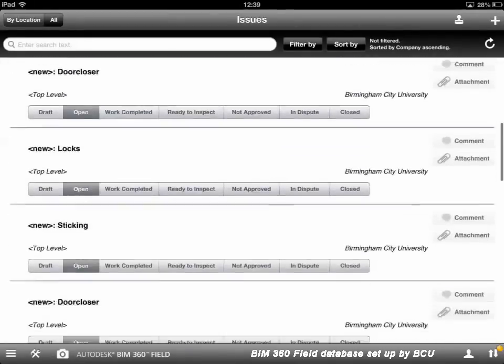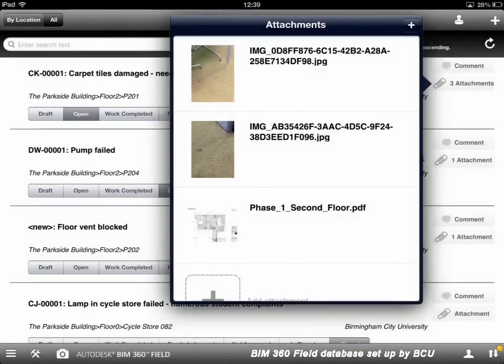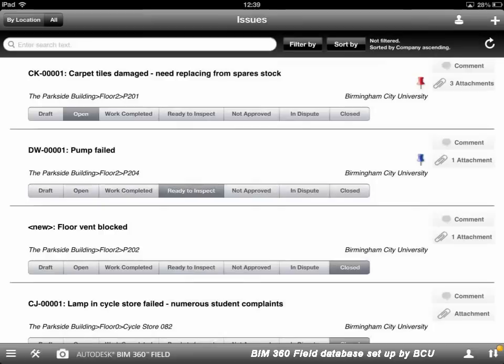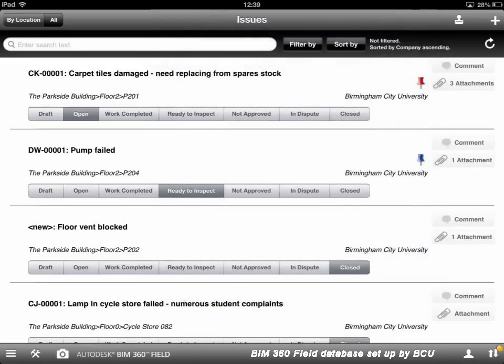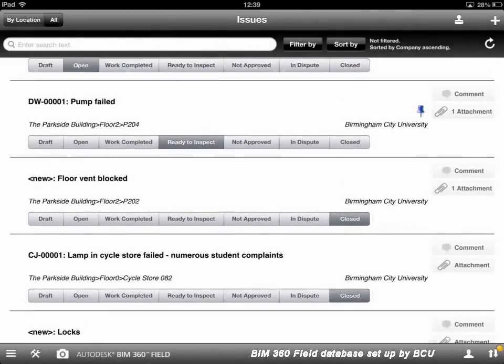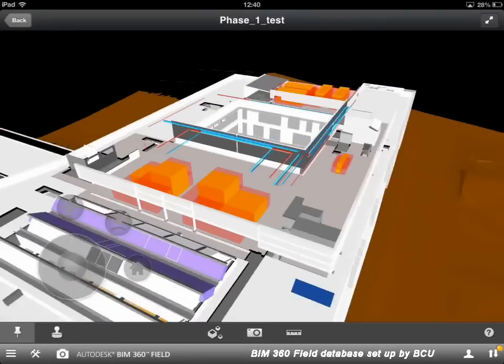Here we're reviewing all of the issues that have been logged on the building — centrally, key maintenance staff can review issues that have been logged and decide how to deal with those. As we log those issues we can record other pieces of information, such as attachments — for example, photographs of damaged carpet tiles or reorder PDFs. You could also add the PDF of a piece of kit that needs to be replaced to make reordering easy. Under each piece is the status — whether it's open, complete, ready for inspection, etc. — and staff can maintain and keep that up to date.